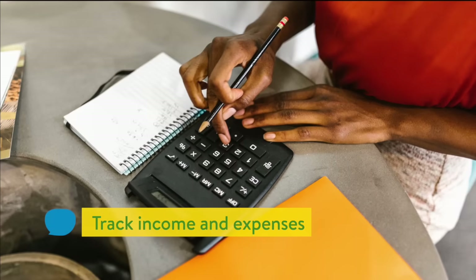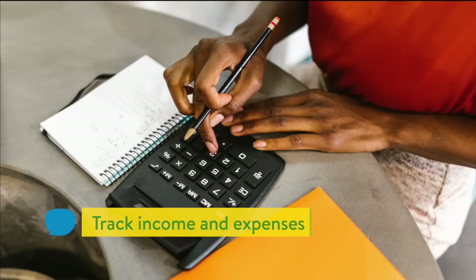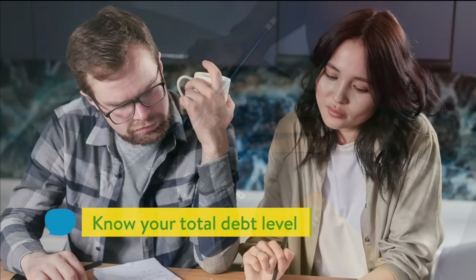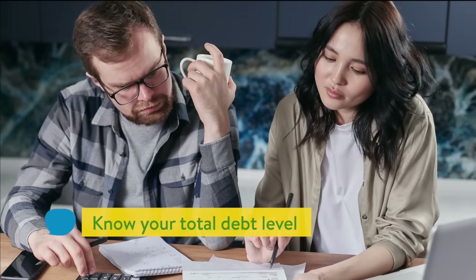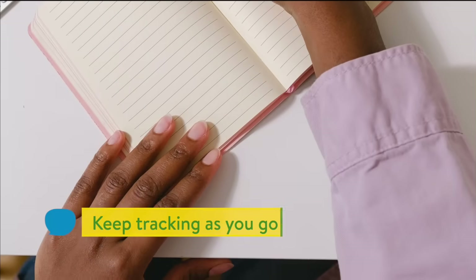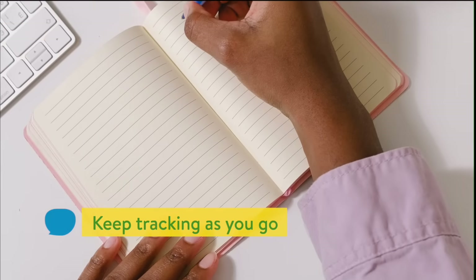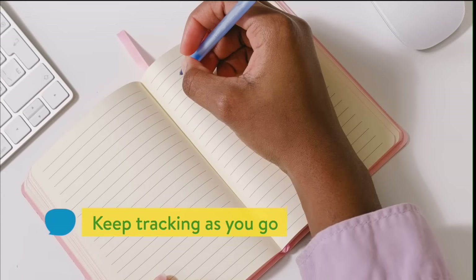Rule 4: Know your financial situation. Calculate your monthly living expenses, including debt payments. Compare your spending to monthly net income. Make sure you're always aware of your total debt level. Knowing your finances involves another skill of basic money management: tracking — tracking your income, your spending, and your debts. Make this a habit just like saving.